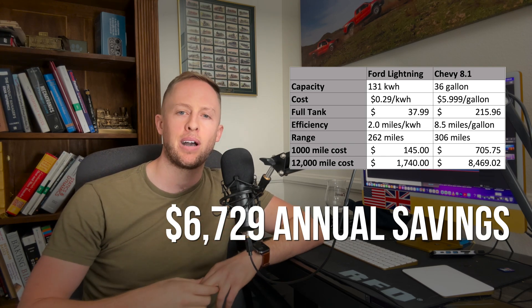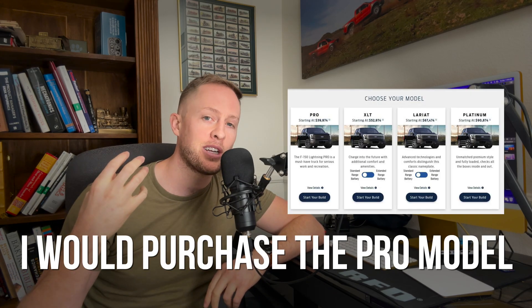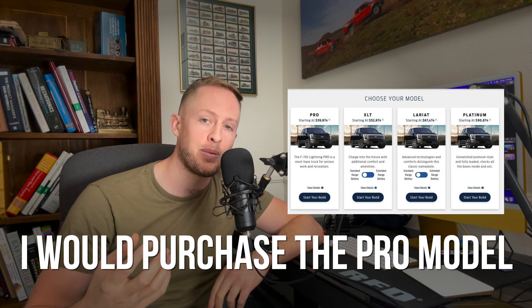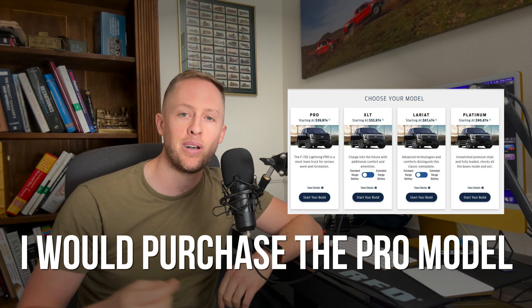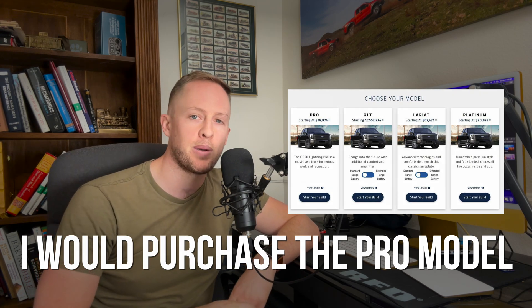So does it make sense for me to buy this electric truck? At $93,000 MSRP, the answer for me is a hard no. The reason is because there is a base model available — I would be interested in the less expensive base model truck because it costs less than half as much, and I found that I don't even need the driving range of the larger battery truck.